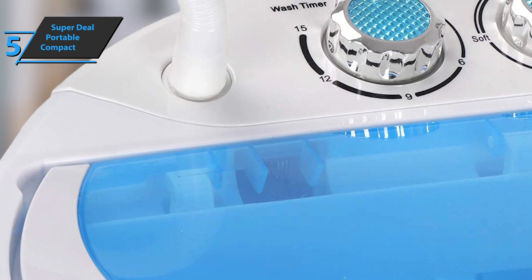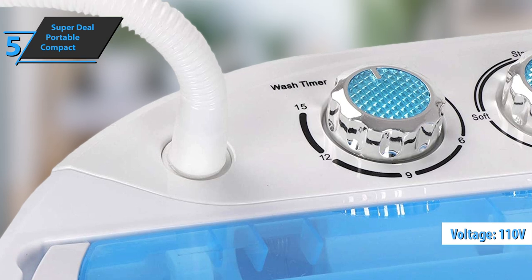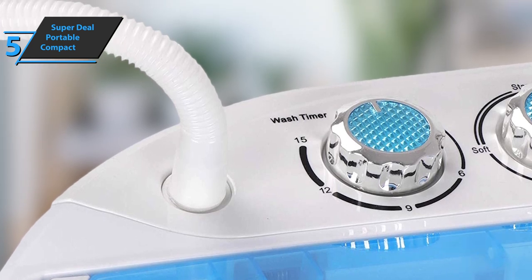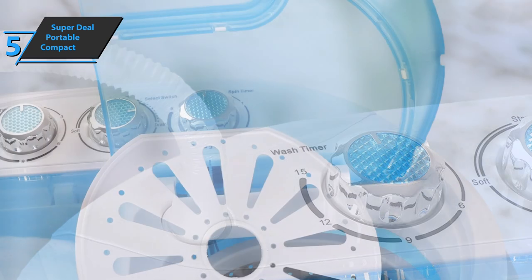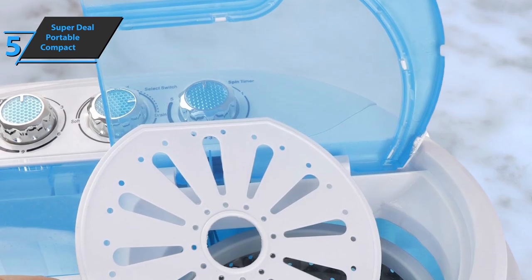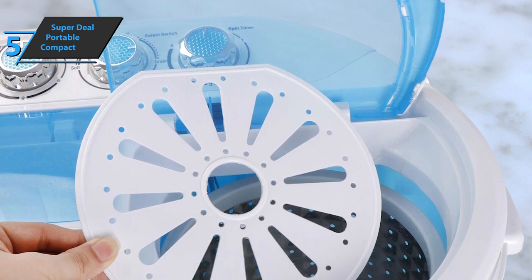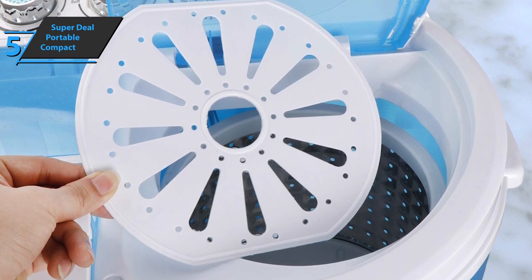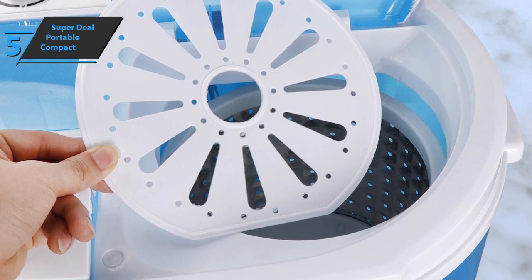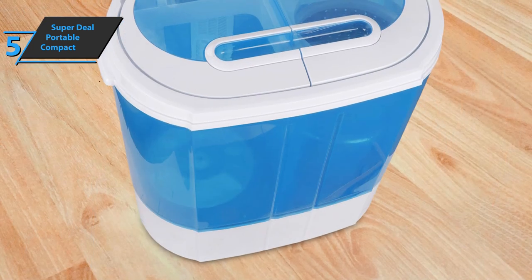The Superdeal Portable Compact Washing Machine runs on 110 volts, fits in a space of 25.2 by 22.05 by 14.96 inches, and is available in white and blue. In addition, this washing machine is specially designed so it will easily withstand all the additives, detergents, and softeners you want to put in. It boasts a lightweight design, and thanks to the high-density plastic housing and an upgraded engine with an aluminum pump, it'll serve you for years.